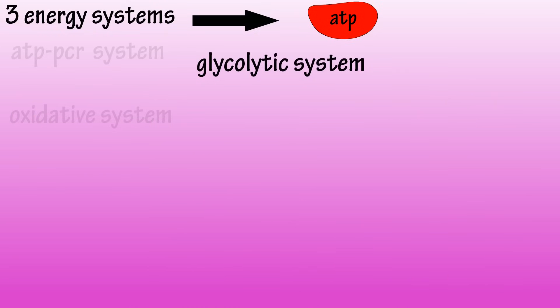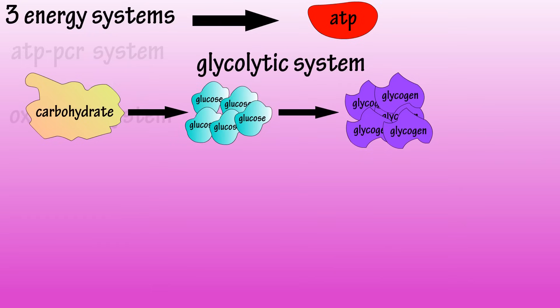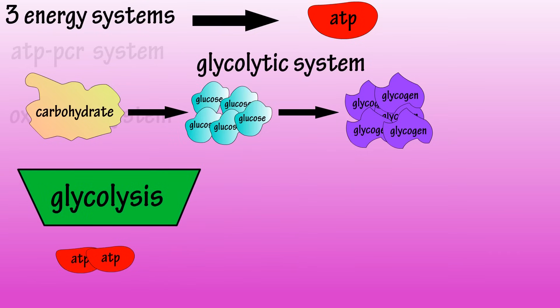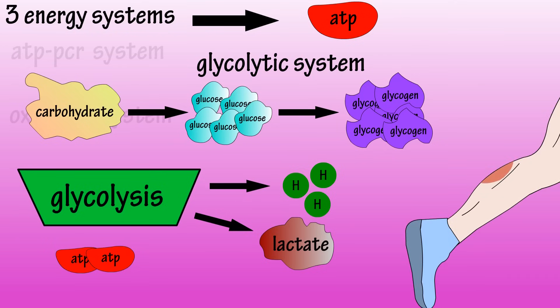Next, energy demands shift to the glycolytic system. This system relies on the rapid breakdown of carbohydrates. Glucose, which is one of the most basic forms of carbohydrates, is constantly circulating in the bloodstream. Glycogen is a stored form of glucose in the muscles and liver. This blood glucose or glycogen is broken down to create ATP through a process called glycolysis. During this process, a substance called lactate is formed and hydrogen ions are released. It's believed that the accumulation of these hydrogen ions in the muscle causes the muscle to become more acidic, contributing to fatigue and a burning sensation.